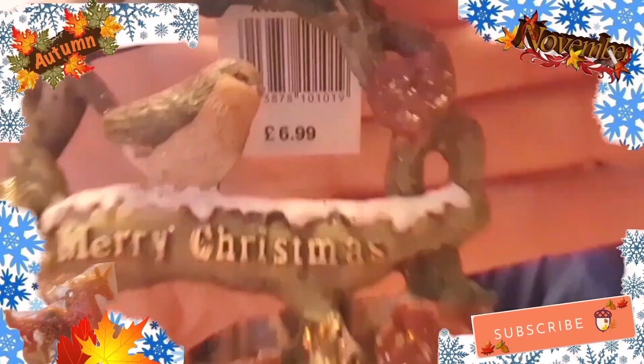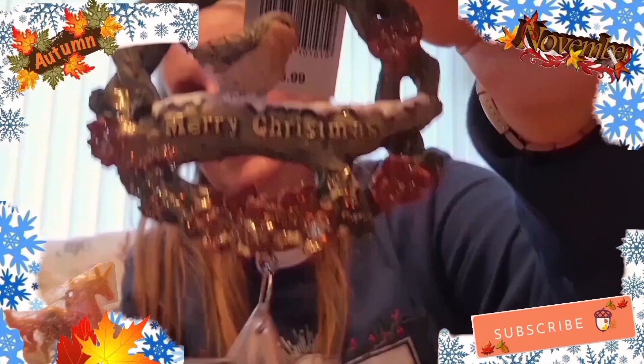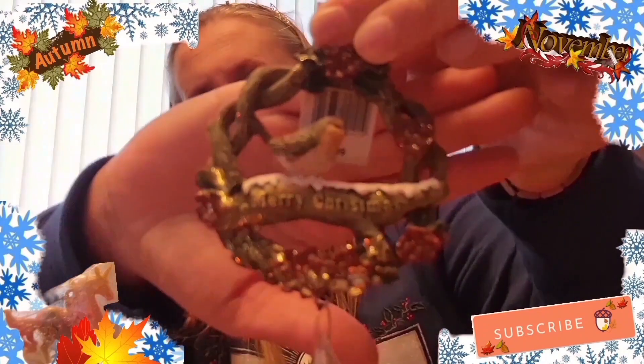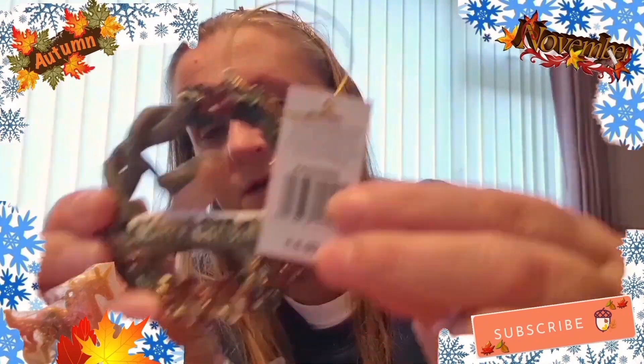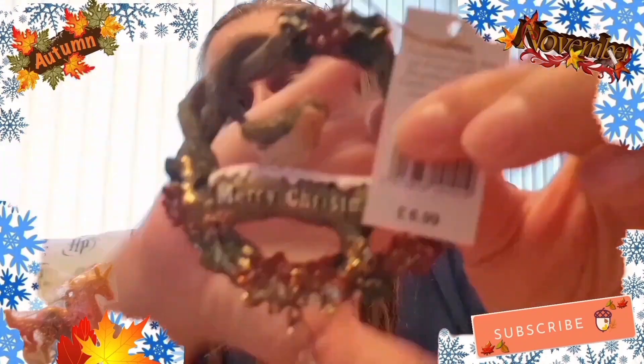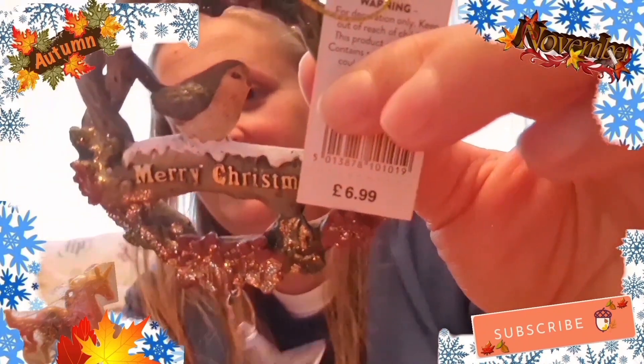Then we got this one - like a star on it, it's got like a robin on it. Like a star - I like that very much, and it does say Merry Christmas. There we go - doesn't that look really pretty? What do you think Ben? It's pretty pretty, innit? It's got like a star - I like that so, so much. That's the name of it and that is how much it is. That's really nice.